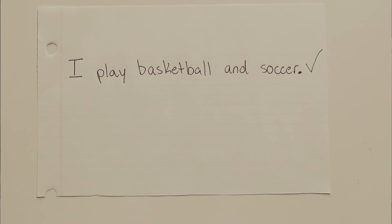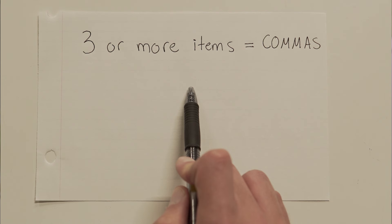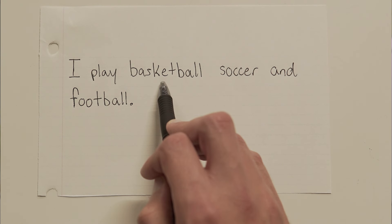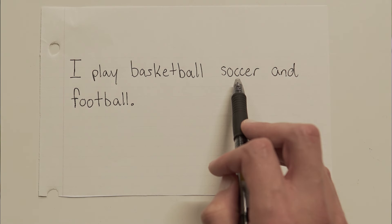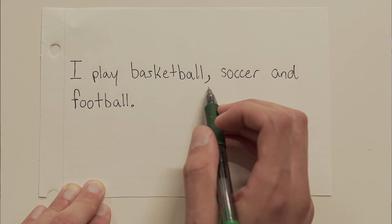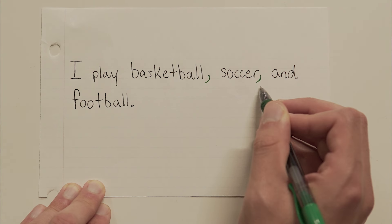The only time we need commas in our list is when we have three or more items. Three or more items — let me show you. I play basketball, soccer, and football. Three things. Basketball, soccer, and football. So what we need to do is separate each of these items away from each other to make it clear what exactly it is that I play. To do that, we put a comma after each item in the list. Simple.